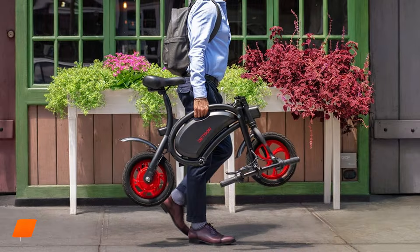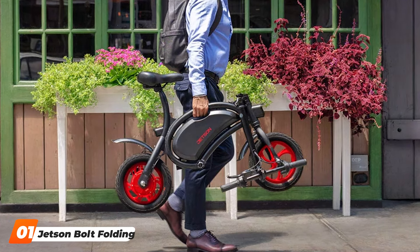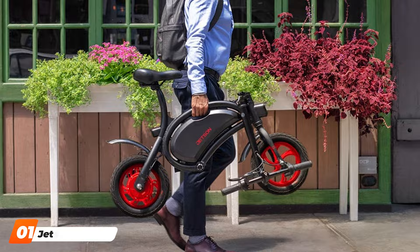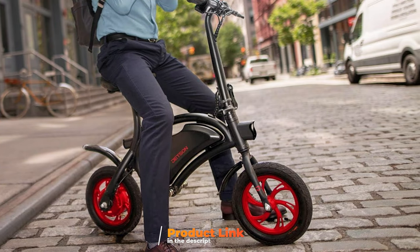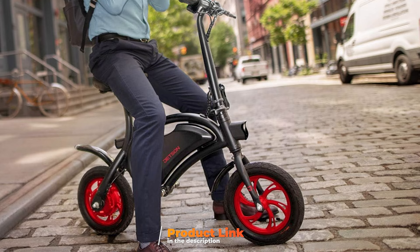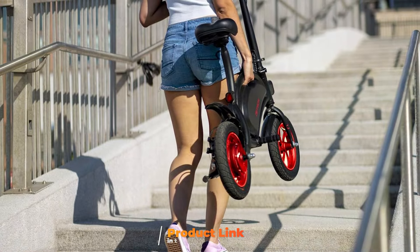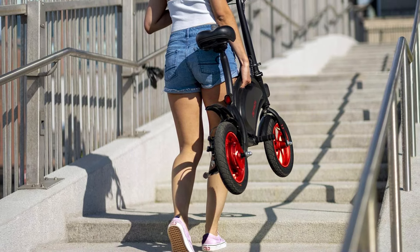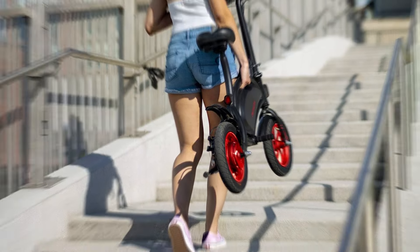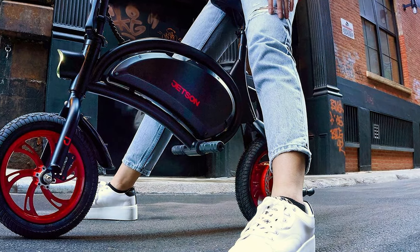Number 1: Jetson Bolt Folding Electric Bike. The Jetson Bolt Folding Electric Bike is a compact, stylish solution for city commuters who value convenience and portability. Its sleek, minimal design makes it ideal for urban environments, easily blending into your daily routine. Built with a lightweight aluminum alloy frame, this electric bike is durable enough to withstand the wear and tear of regular use while maintaining a manageable weight for easy folding and transport.